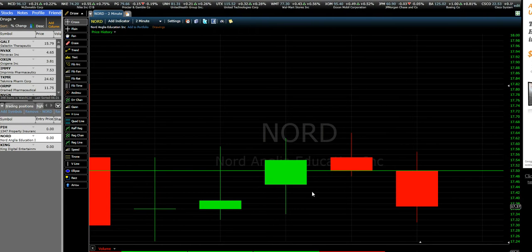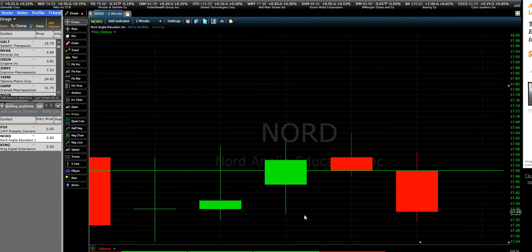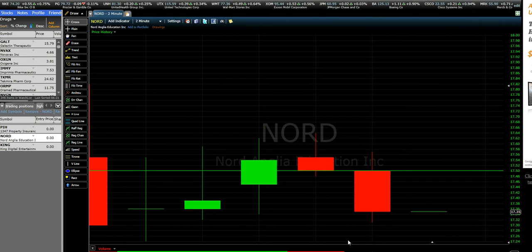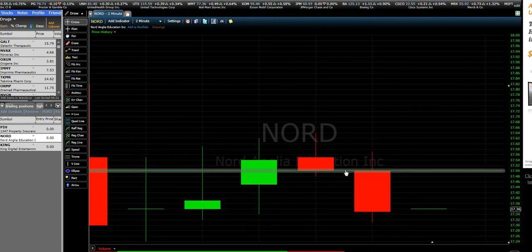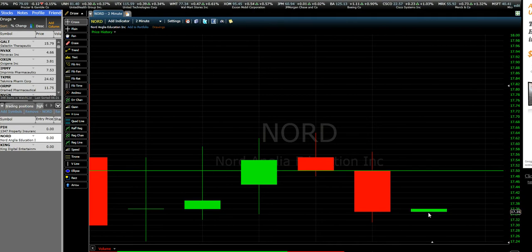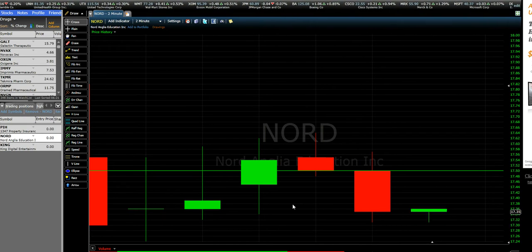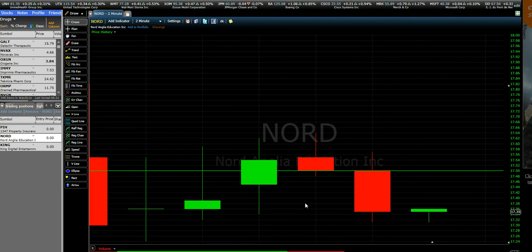I'll change the time frame to see where things are going. This is where I bought at 1750, now it's 1736. If things go bad, I will close the trade.